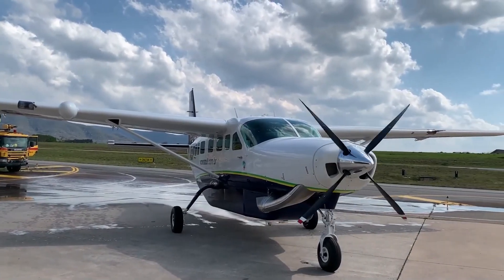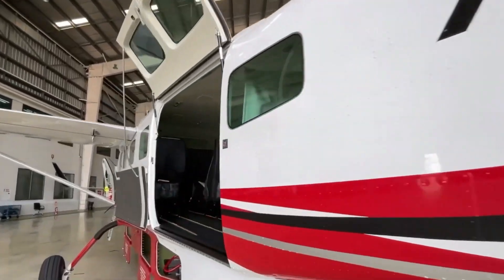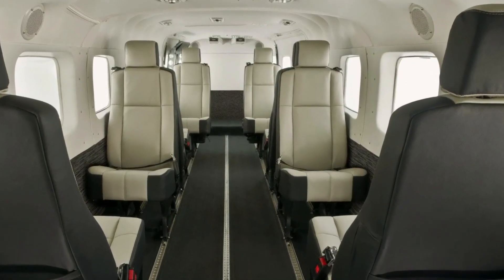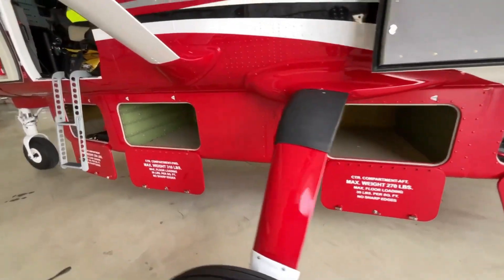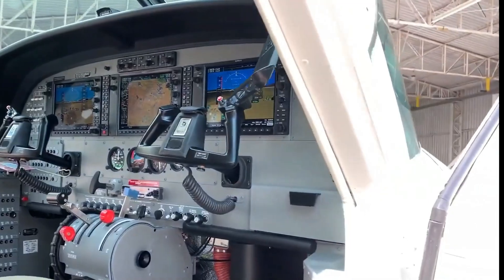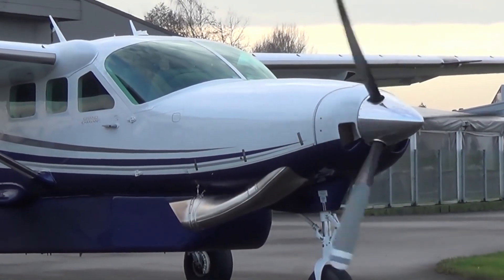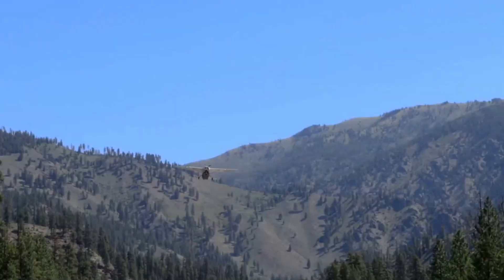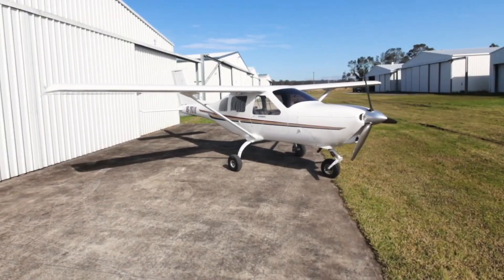The Caravan's adaptability extends beyond its engine. Its spacious, boxy cabin offers exceptional versatility — quick-change interior configurations allow for rapid transformation from passenger seating to cargo hauling, and removable seats open up vast cargo space ideal for transporting bulky equipment to remote locations. Large cargo doors on both sides facilitate easy loading and unloading. The Caravan's robust landing gear features oversized tundra tires that can absorb impacts and navigate uneven surfaces, making it perfect for remote airstrips and humanitarian relief efforts.